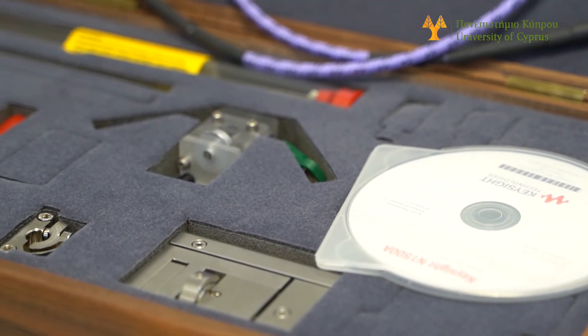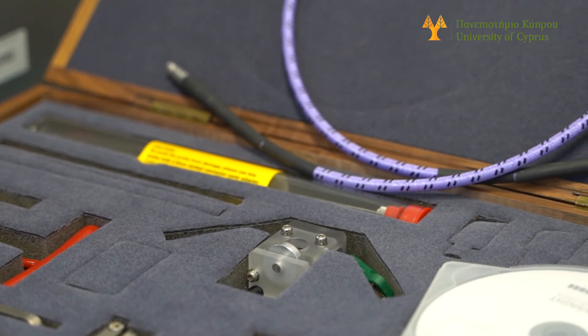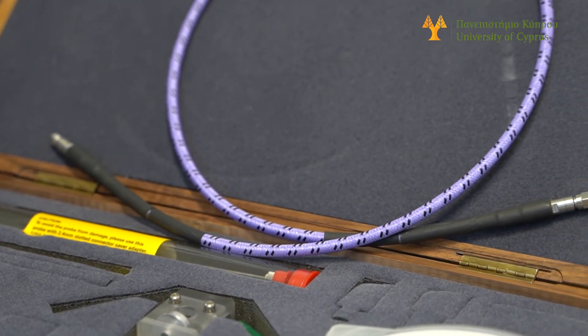We also have a Keysight dielectric measurement probe — a coaxial probe — that can be used to measure dielectric properties in terms of permittivity, permeability, and loss tangent for semi-solid materials. Thank you very much.